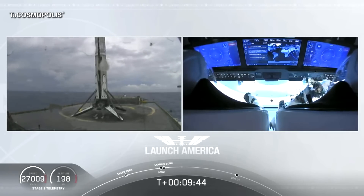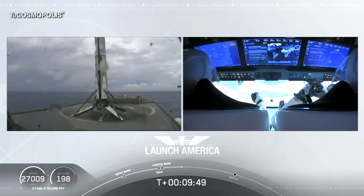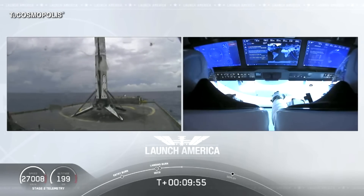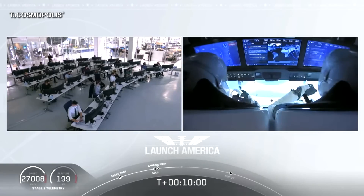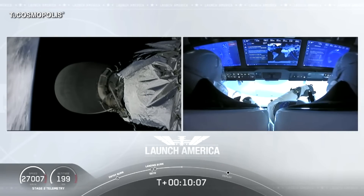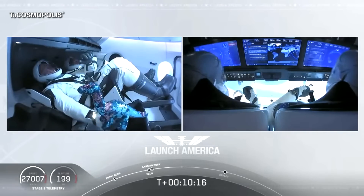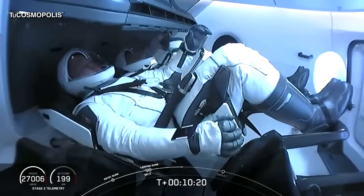So very exciting for us. As you can see on your right screen, Bob and Doug are still making their way to their targeted orbit. We heard again the call-out for good orbital insertion — so that means Falcon 9 and Dragon are right now exactly where they're supposed to be. It's right at about 12 minutes when Dragon will separate.